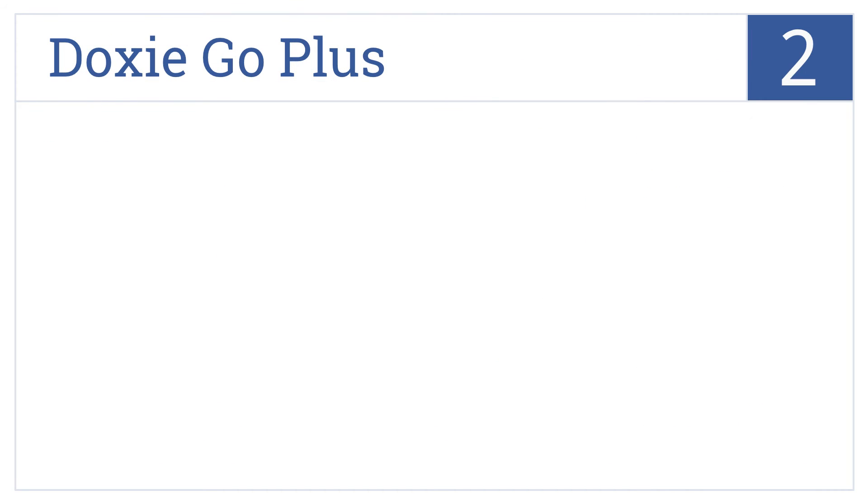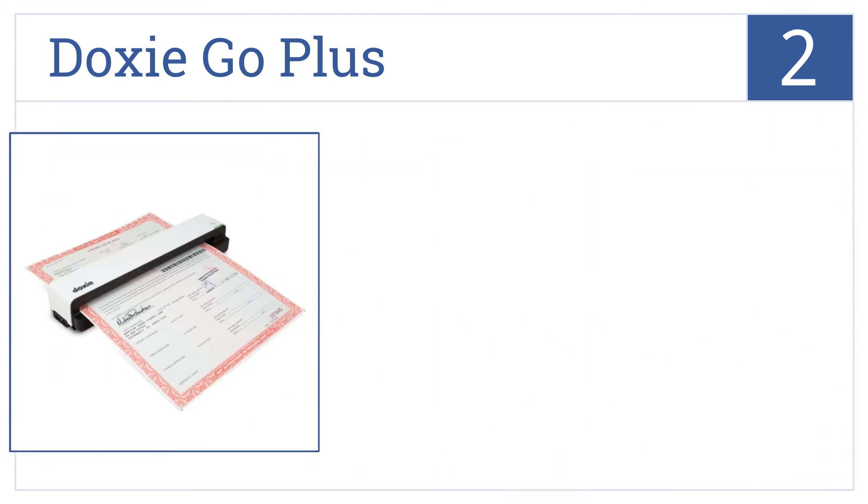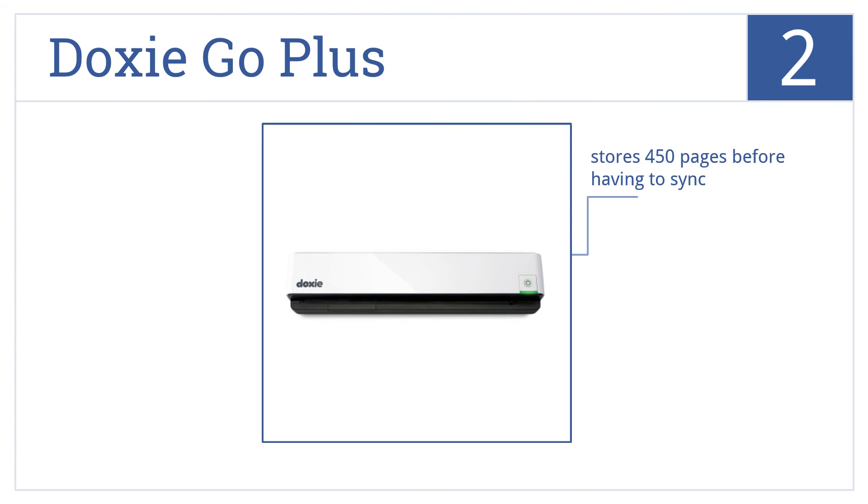At number 2, with its compact size, high-quality scanning, and built-in battery, the Doxy Go Plus is a great option for when you're on the go. No additional software is needed for this one, and it accepts memory cards. It will store 450 pages before having to sync.